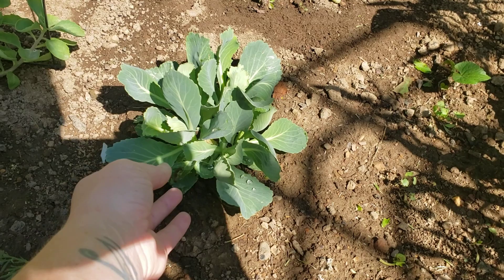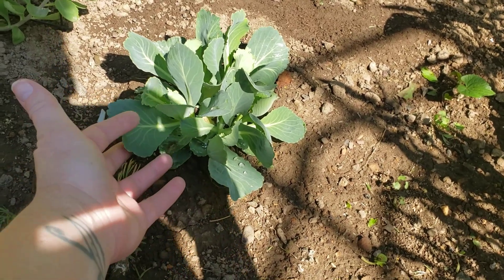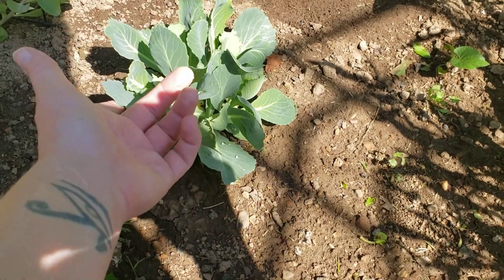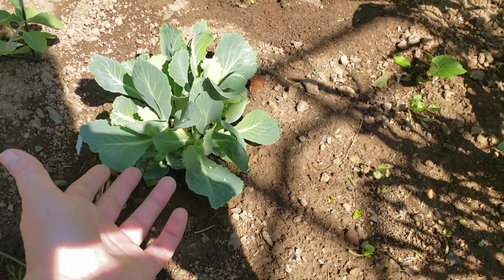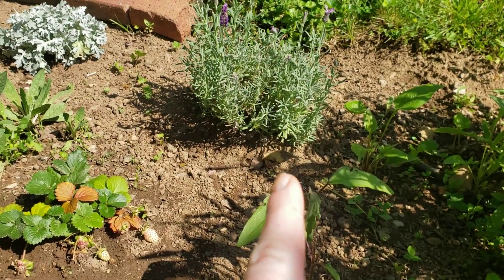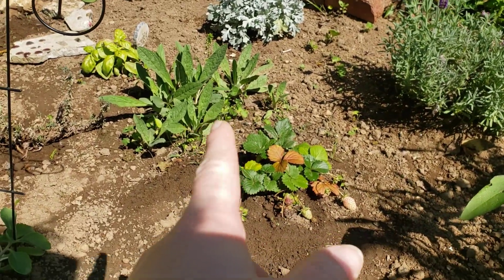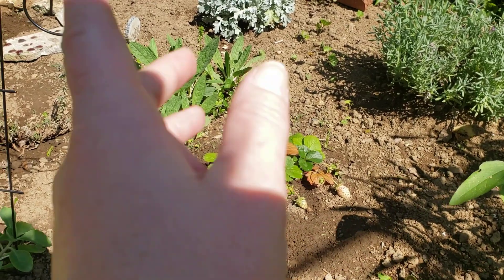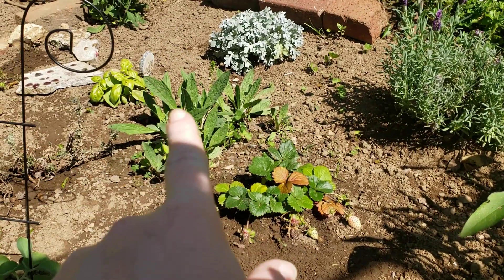Look at this cabbage plant — this is from a scrap, just the end of a cabbage. I put it in some water until it grew roots and then I planted it — look at it! My strawberry plant, I put another lavender plant in, and this flower here — I'm not sure what type it is — and then I put a basil plant in back there.